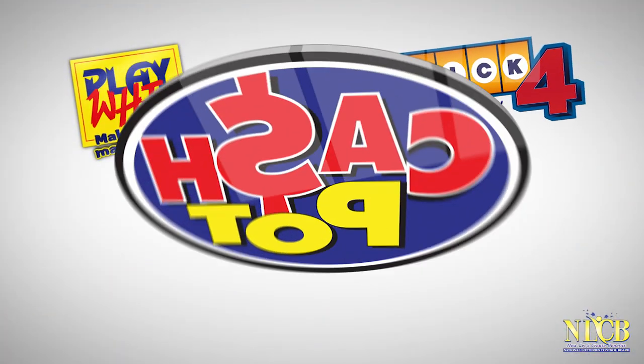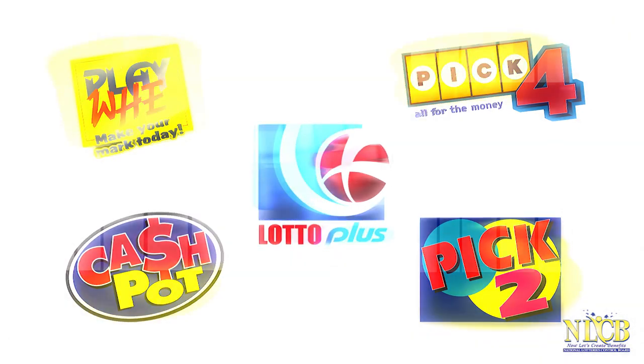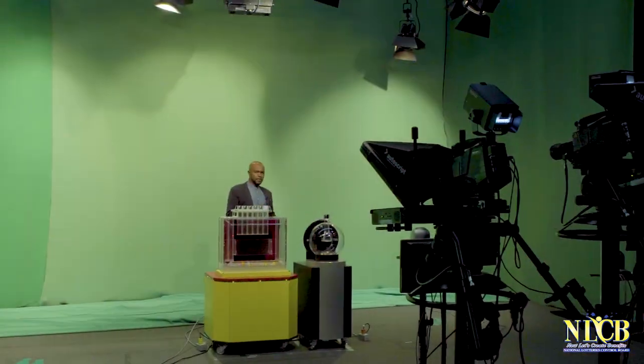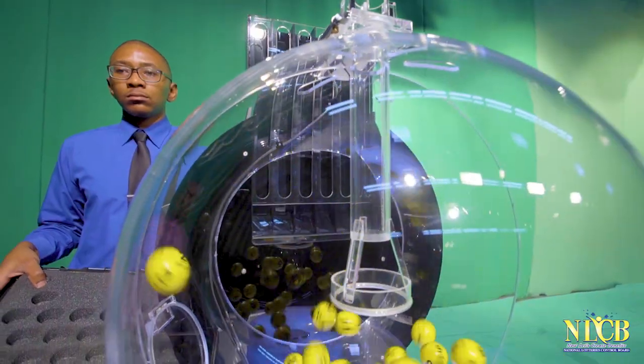The pre-draw tests then occur for Playway, Pick4, Cashpot, Pick2 and LottoPlus. If failures occur during pre-draw testing with the draw machines or balls, backups are used.